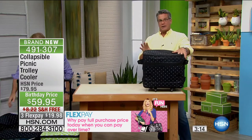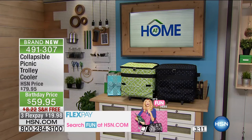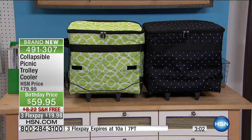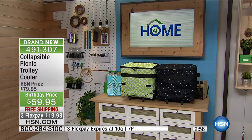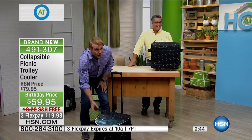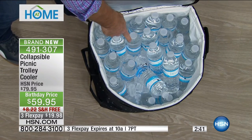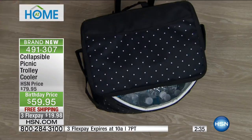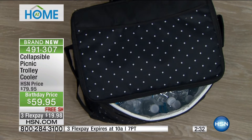For tailgaters — this is a dream. More often than not, you park in one area and have to go meet the gang somewhere else. This gives you the ability to take things yourself. There are 48 sixteen-ounce bottles of water in there, and ice to boot. That's like four cases of water.